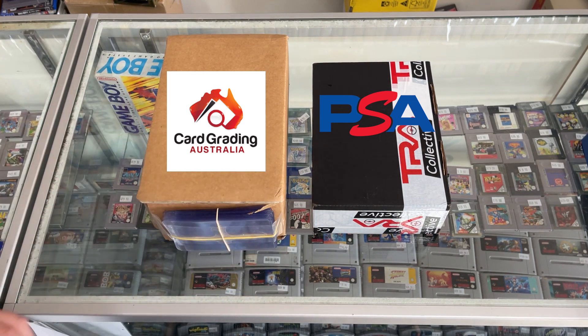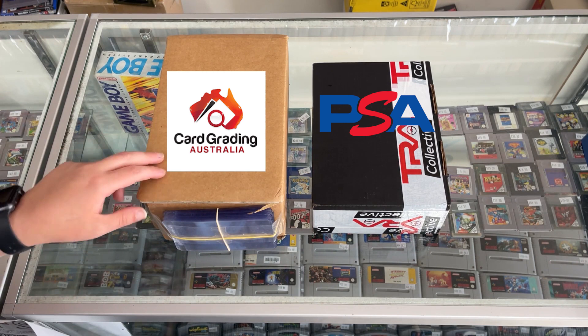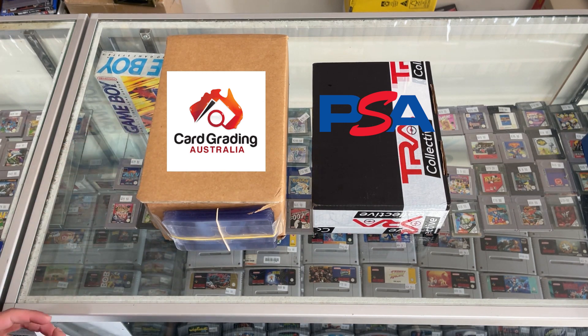It pretty much cost us the same price to send to PSA. To send two cards to PSA was actually more expensive than sending 50 cards to CGA. PSA, as you guys know, are backed out for like a year or so — they're only taking Express Subs. We sent these literally in March, and for the two cards in that black box, they cost us like $150 each. So they have to be of very significant value to send to PSA. There's some two big, big goodies in there. I can't wait to show you. But there's some gems in this box too. I'll leave the PSA box till the end and we'll go straight to the CGA grades.